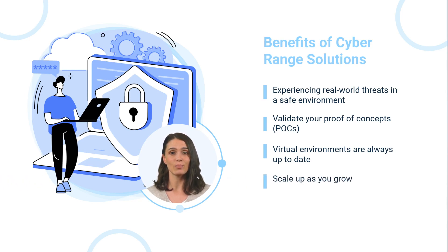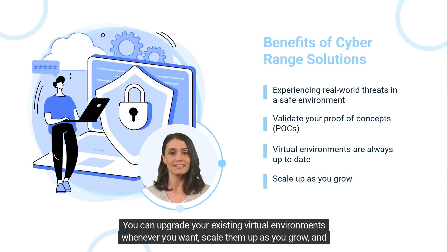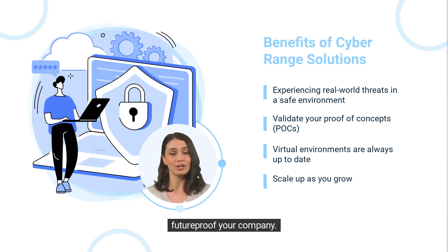Scale up as you grow: with a virtual environment, you only pay for the resources you need. You can upgrade your existing virtual environments whenever you want, scale them up as you grow, and future-proof your company.